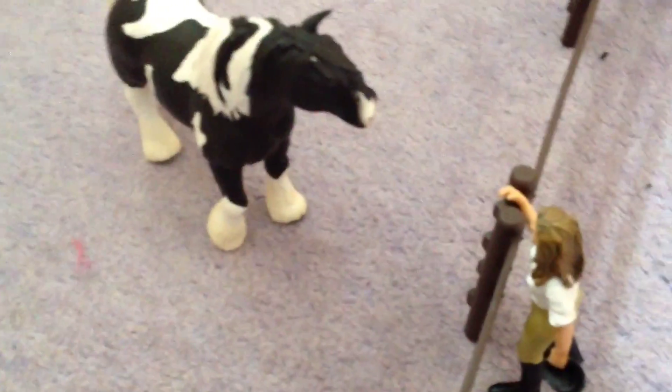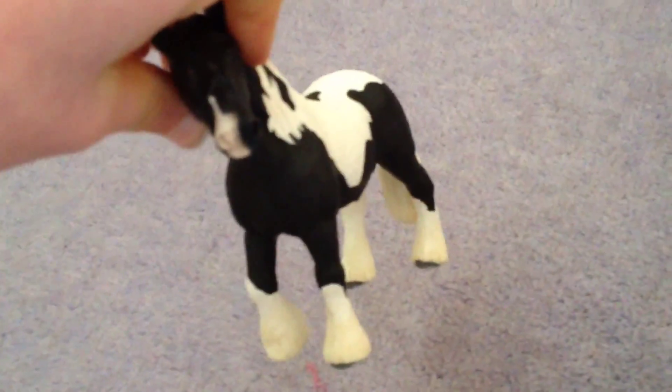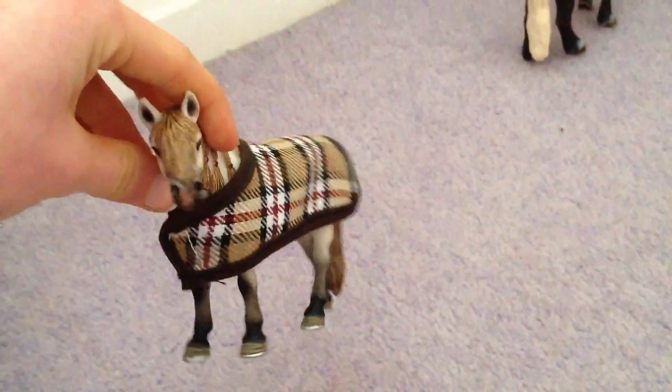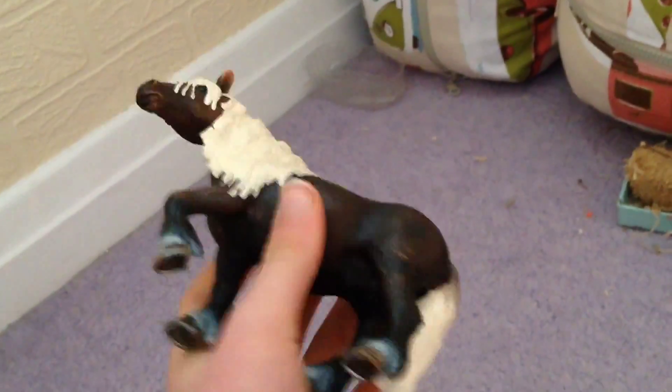In the bigger horse field we have Drummer, who is Lisa's horse. Lisa is one of the instructors who takes people on hacking lessons. Drummer lives out day and night in the field - he is a tinker stallion. We've also got Pollyanna, another school horse, and Smarty who is a New Forest stallion owned by Sophie.